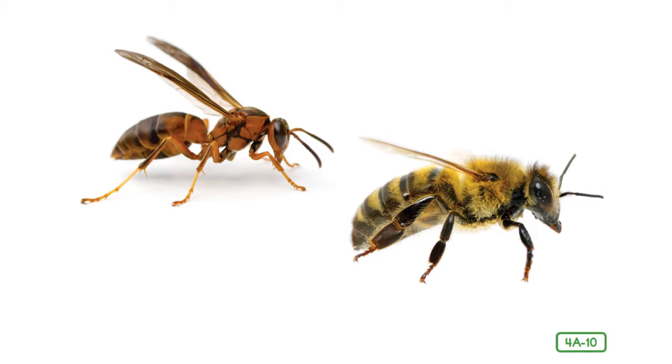Some wasps are solitary, but the black and gold ones nearly always live in societies or groups. Like honeybees, wasps live in large groups — what are these groups called? Yes, wasps live in colonies. Each colony has a leader — a female wasp who is bigger than all the other wasps and who spends most of her time laying eggs. Sound familiar? What is she called? Yes, the queen.